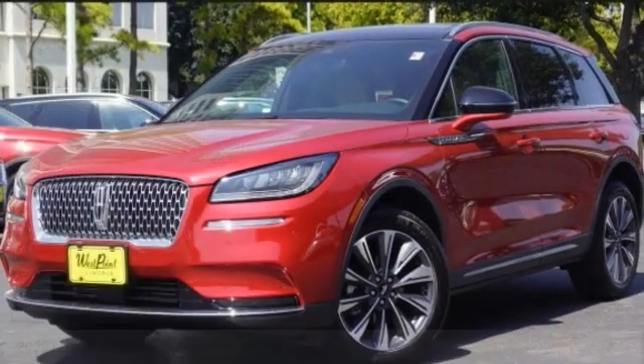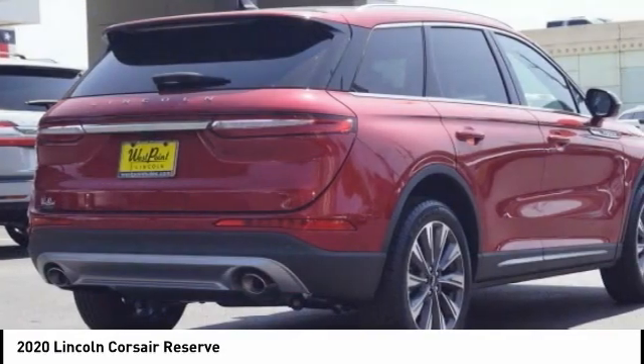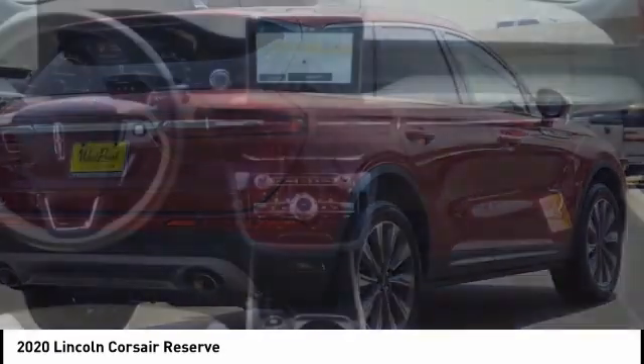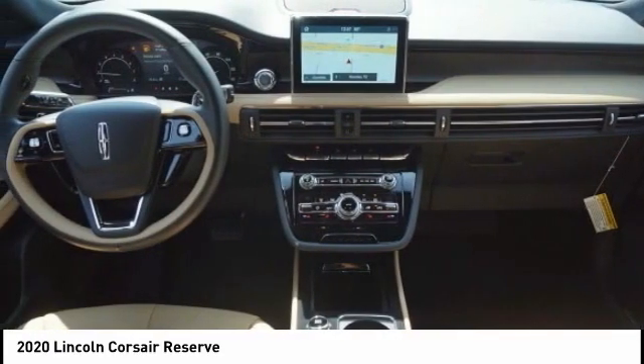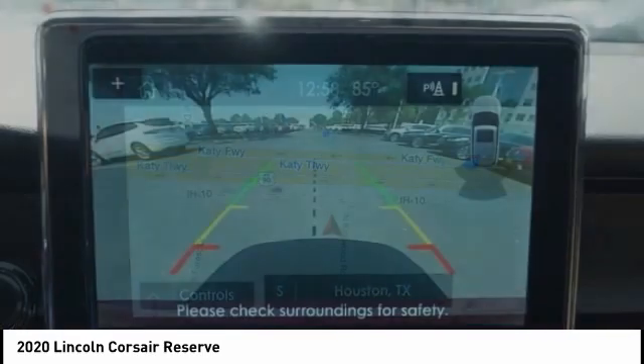Choice today with the 2020 Corsair. The Lincoln Corsair looks the part with an elegantly designed exterior. High-end interior features and technology are coupled with the functionality that you expect from a compact SUV.